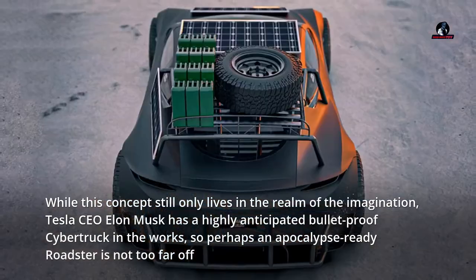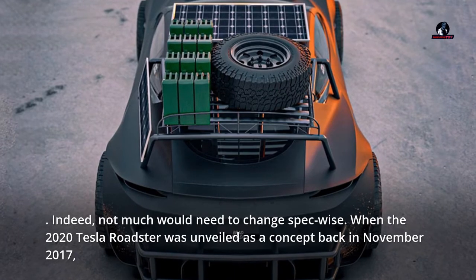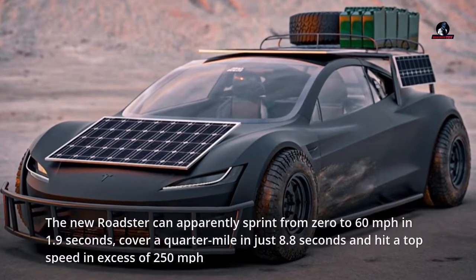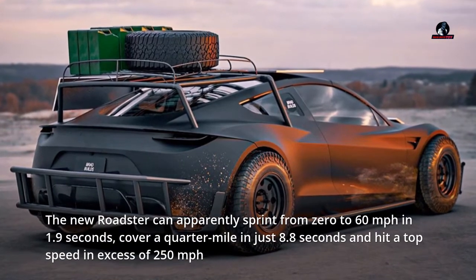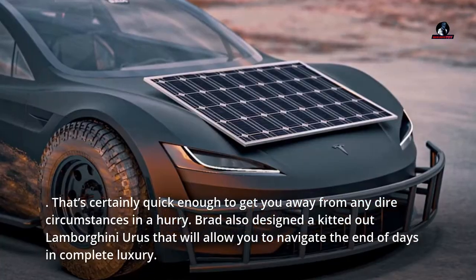Indeed, not much would need to change spec-wise. When the 2020 Tesla Roadster was unveiled as a concept back in November 2017, the new Roadster can apparently sprint from 0 to 60 miles per hour in 1.9 seconds, cover a quarter-mile in just 8.8 seconds, and hit a top speed in excess of 250 miles per hour.